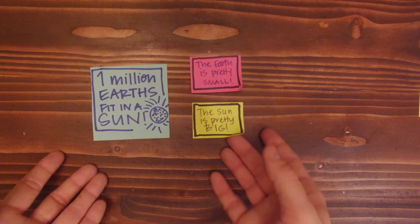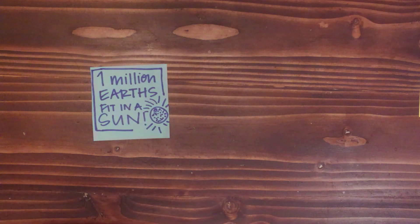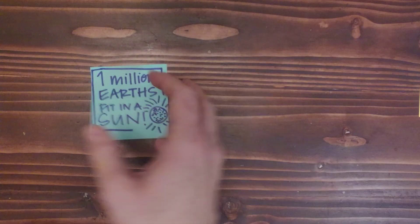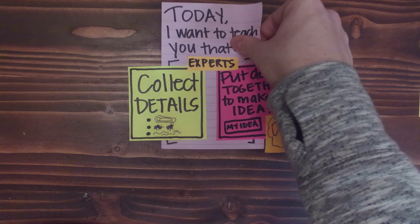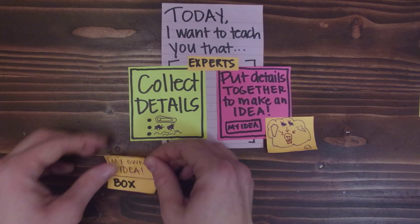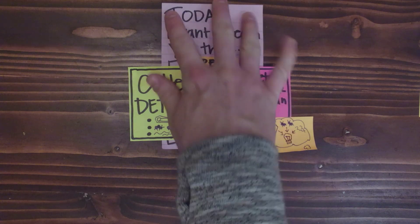Now sixth graders, as you read more and more this quarter in the topics that you love and want to be experts on, you're going to have details coming out of your ears. So I want to teach you a strategy right away as we start this unit for keeping track of all your ideas as you read and become experts on topics. I want to teach you that experts collect details — cool details from what they're reading — and they put them together to make an idea of their own.